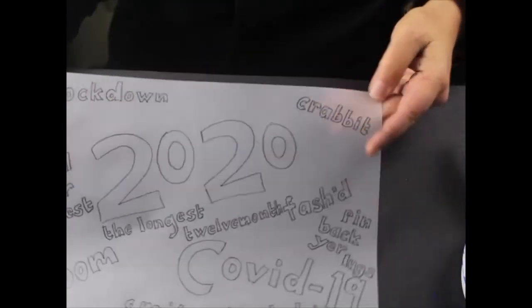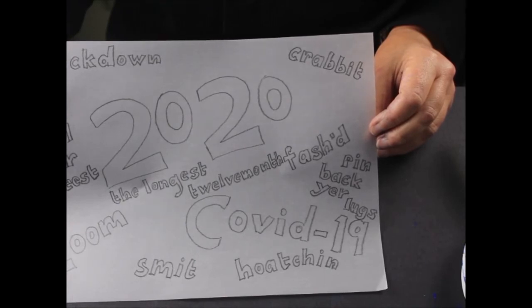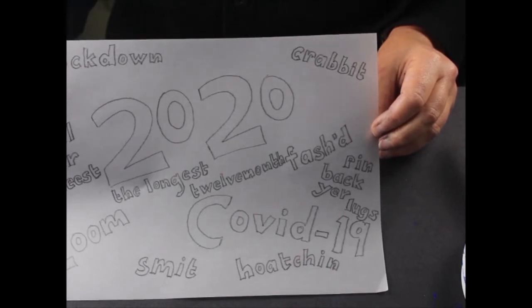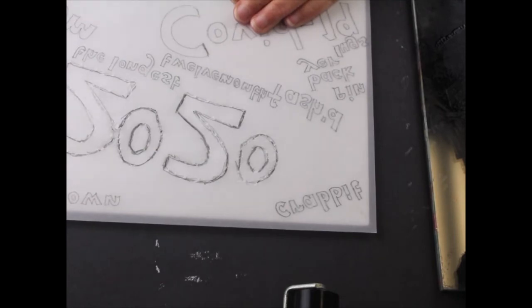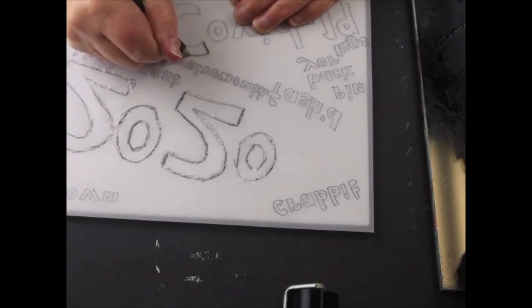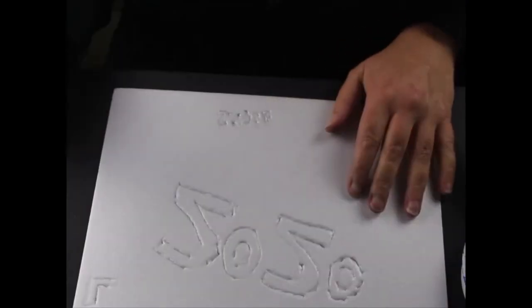What I have here are some lovely choice phrases from the year that has been 2020, such as COVID-19 and people were getting smit all over the show. And there were people arguing on Zoom and saying, howl your weesh, pin back your lugs. And it has been the longest twelve month ever. People were getting plenty fasht and plenty crabbit. And lockdown was just hoachin' with COVID-19 talk. So to do this one, we turn the tracing paper the other way so that we're getting the reverse, and just draw through the tracing paper.